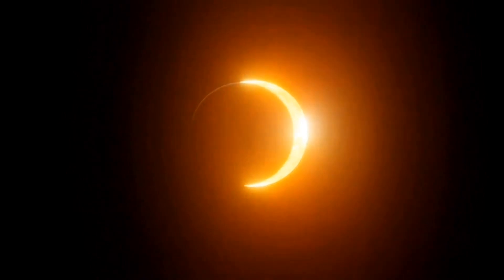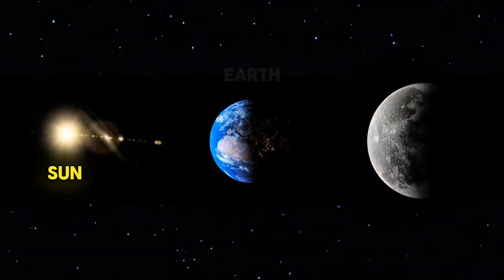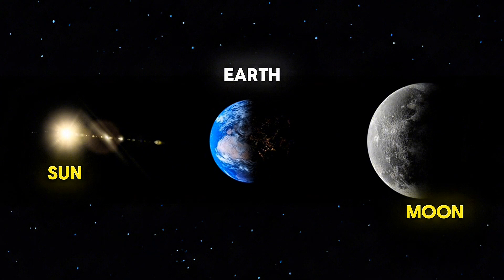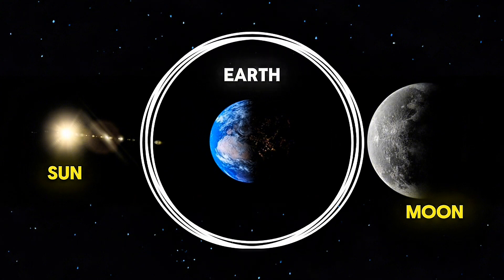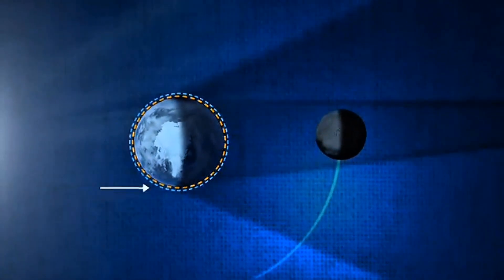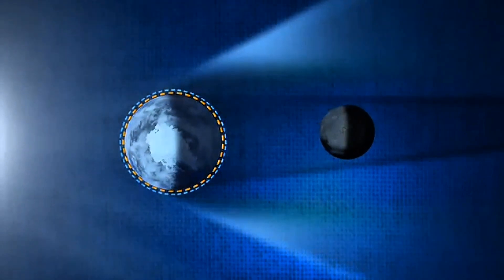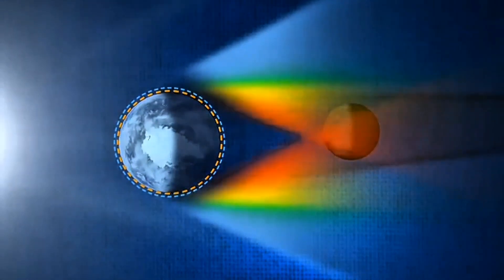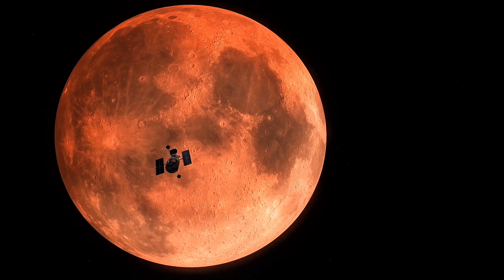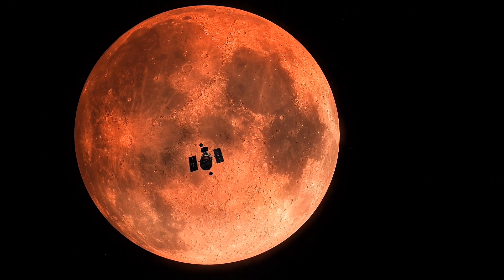So what's actually happening during a total lunar eclipse? Well, basically the sun, the earth, and the moon all line up in a straight line. The earth is right in the middle, blocking sunlight from directly reaching the moon, and instead of the moon just going dark, something really interesting happens. The earth's atmosphere bends some of the sunlight, scattering away the blue light and letting the red and orange light pass through — that's why the moon ends up looking red. It's the same reason we see those warm colours during sunrises and sunsets.